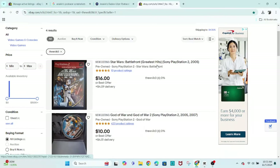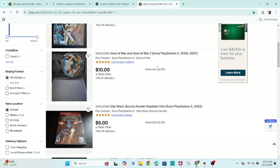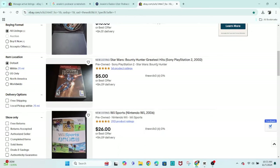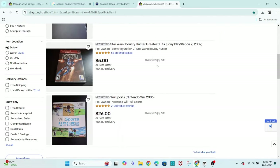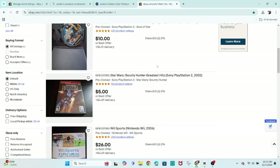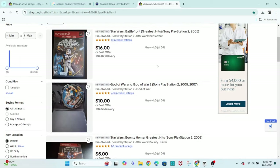Before we get to the Podracer video, this video is sponsored by my eBay store. It's got a few things on there — some games, some video game stuff, some Star Wars stuff. Go give it a look. There will be links to it in the description down below, so if you are curious, you can go browse there if you want.